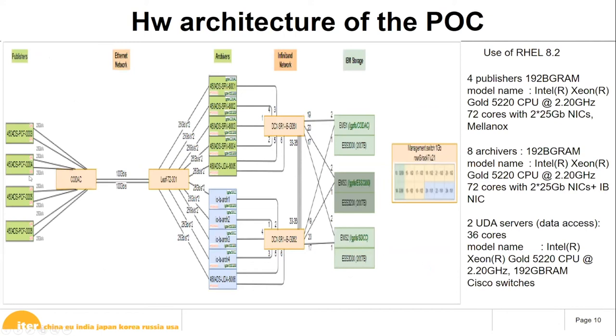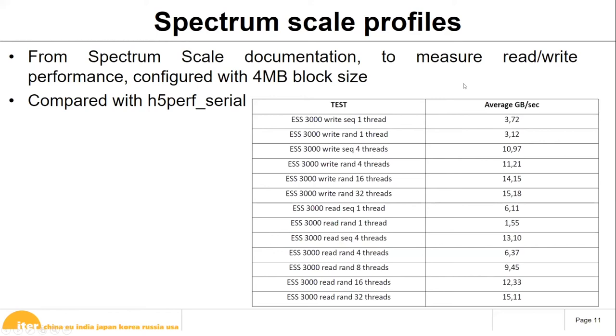Our setup has four publishers connected to Cisco switches, archivers, the Spectrum Scale file system, and our clients. Each publisher and archiver has a 25 gigabit Mellanox network interface, 192 gigabytes of RAM, and specific CPUs. We use affinity bonding for the network between the archiver and Spectrum Scale, also with RDMA.